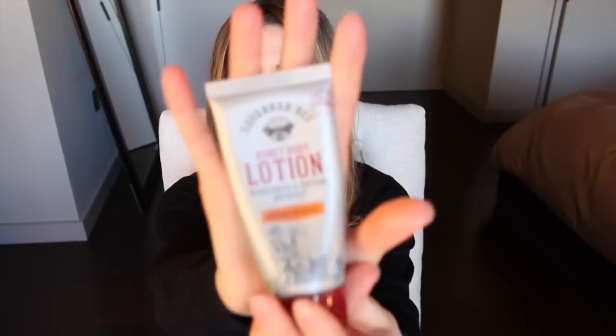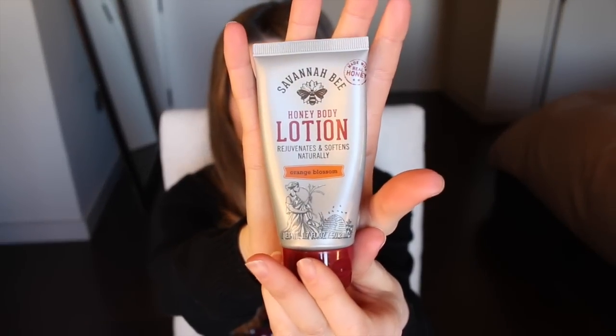I brought some hand lotion because my skin has been really dry lately. This is the Savannah Bee Honey Body Lotion in the scent orange blossom, which I think is delicious — I got it from Whole Foods. And lastly, I'm going to go through the contents of this little wristlet, which is mostly makeup.